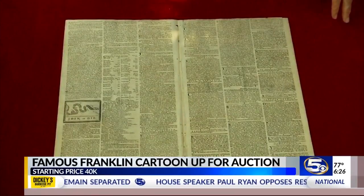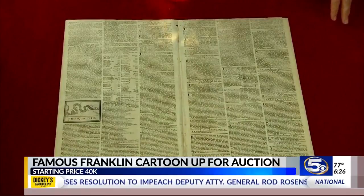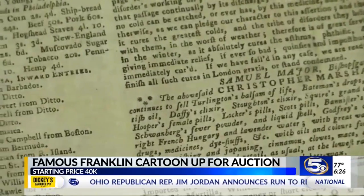And at the time there was a superstition — I did not know this — that a snake which had been cut into pieces would come back to life if the pieces were put together before sunset. That was about the same time that if you sling a dead cat around in the graveyard at night, your warts would go away. Is that true? Science.